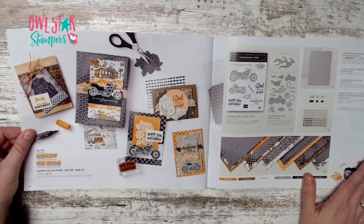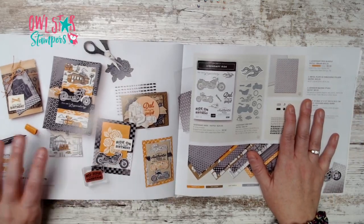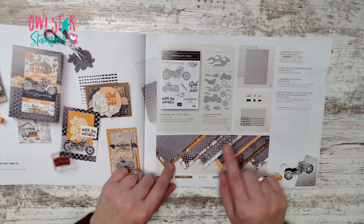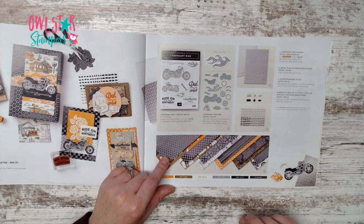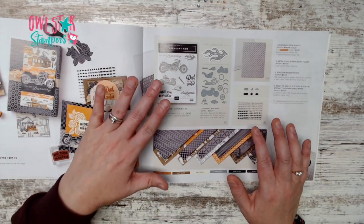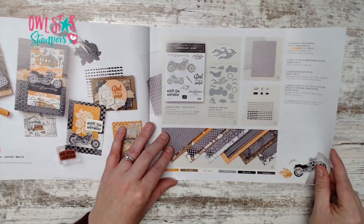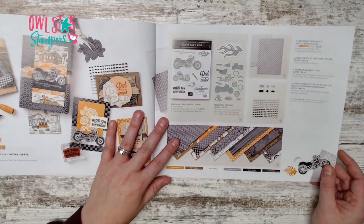Page 68 has the Ready to Ride suite for $84.75, including a bundle with dies and a stamp set, a cool metal plate embossing folder, adhesive-back studs, and a 12x12 specialty paper pack with black foil. Great for masculine cards or anyone into tools, motors, or motorcycles.